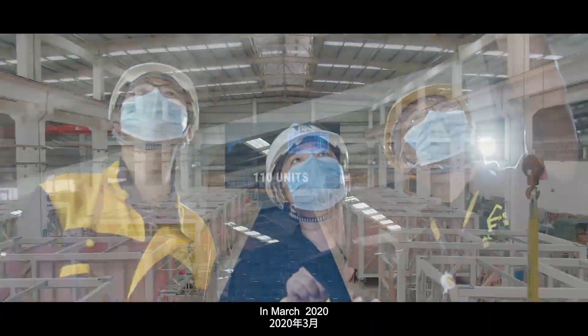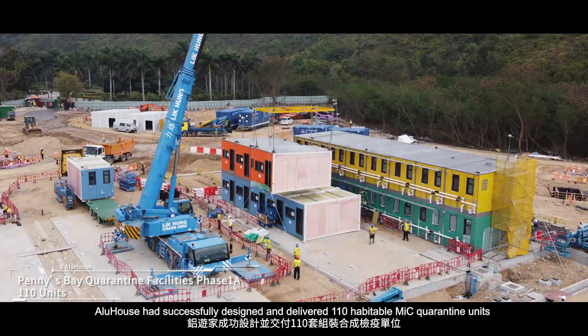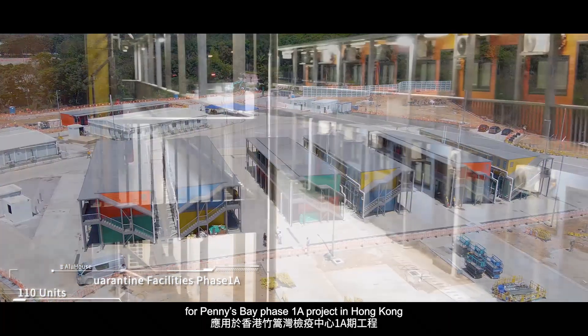In March 2020, within just 30 days, Alu House had successfully designed and delivered 110 habitable MIC quarantine units for Penny's Bay Phase 1A project in Hong Kong.